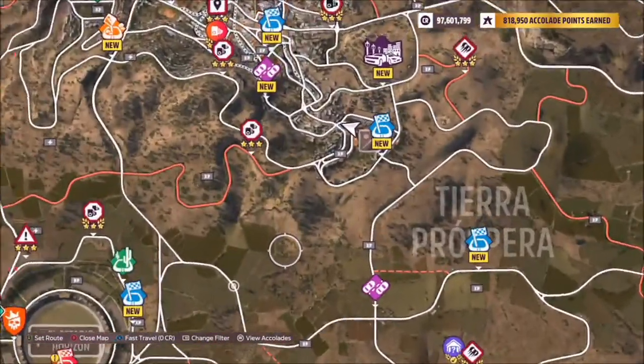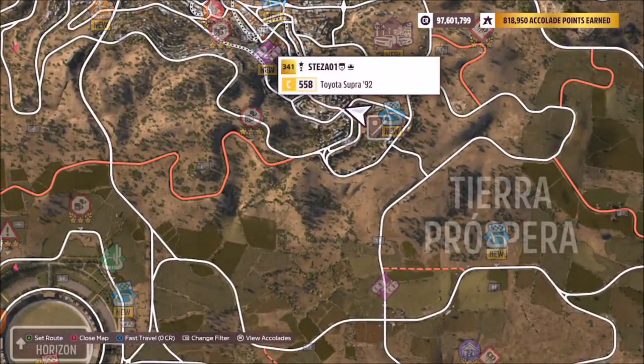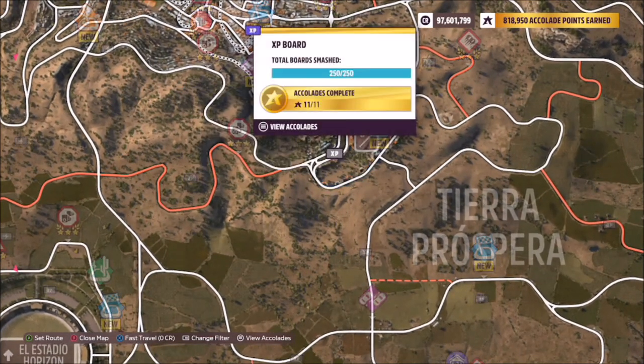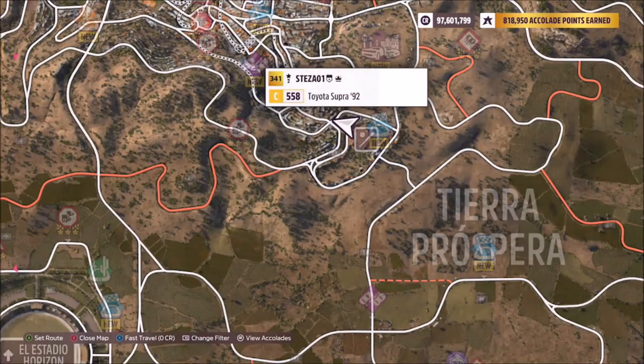The Estadio Jose Aguila is not the main stadium — it's located in the southeast corner of Guanajuato, to the left of the Bola Ocho circuit race. You can also see on the map there's a little symbol showing a baseball bat and a baseball.